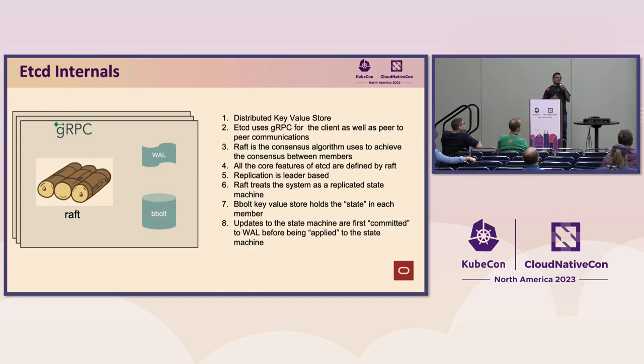Raft defines how replication of updates happens — it has to be a leader-based replication. It defines how leader election is done. Raft treats the system it manages as a replicated state machine and defines how updates to that state machine are done. Internally, it has a concept of replicated logs as well as data state. The update first goes to the replicated logs — that is called committing the update — and then this update goes to the backend store, which is called applying the update.